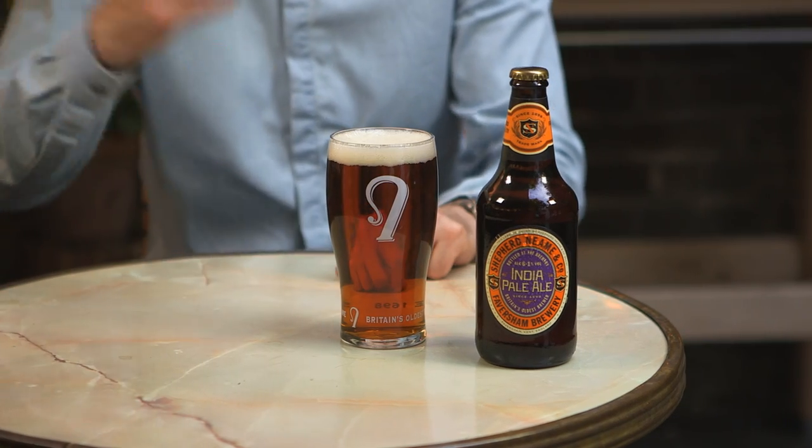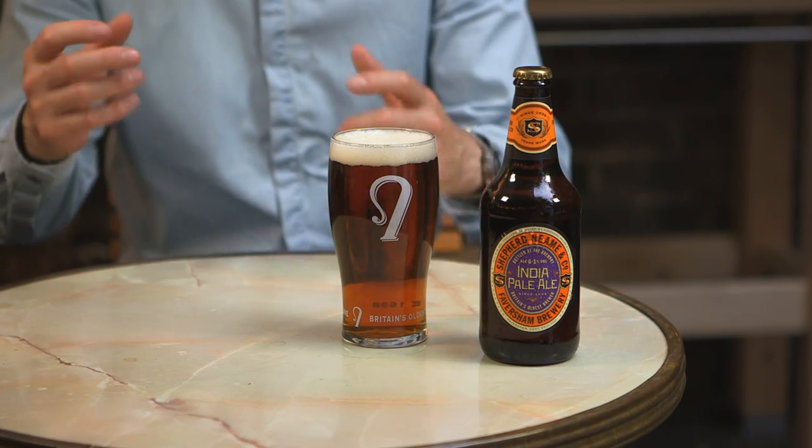You've picked Shepherd Neame IPA — that's Indian Pale Ale — so called because these ales were originally brewed here in the UK to be sent out to the Brits in India in the 19th century. It used lots of hops to protect the ale on the arduous journey overseas.